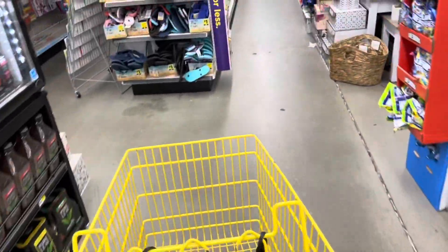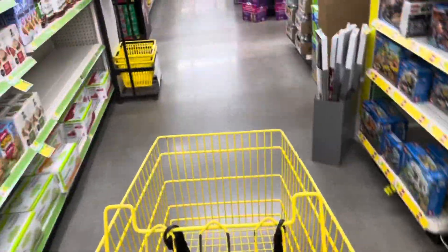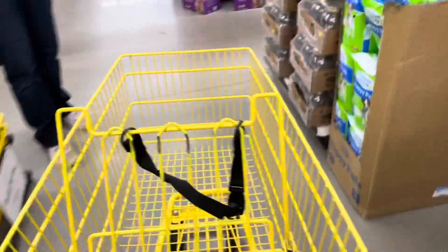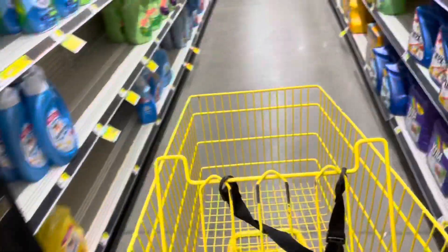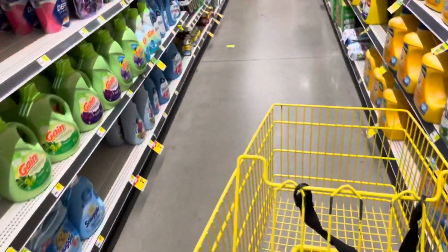Good morning guys. Welcome back to my channel. So we are at Dollar General for the week of April 25th through May 1st. I can't believe it's gonna be May. So I'm here to do a $5 challenge and some coupon matchups. I'm pretty excited.